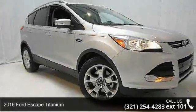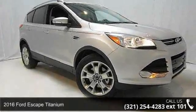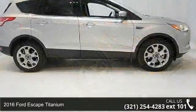Check out this 2016 Ford Escape Titanium. This may be the set of wheels you've been looking for.